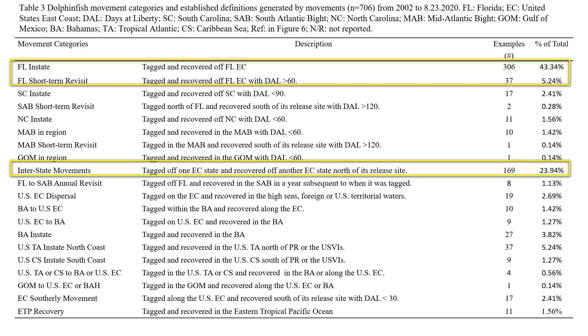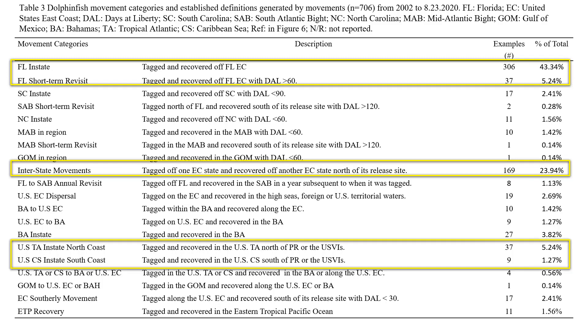A strength within the recapture dataset is interstate movements — 169 movements of fish between states along the east coast, representing almost 24% of the movement dataset, with many interesting pathways and movement speeds. We're also seeing an uptick in recoveries within the Caribbean Sea, now at about 6.5% of the total recapture dataset from U.S. tropical Atlantic and Caribbean Sea locations. With more participation in the Mid-Atlantic Bight, these numbers should rise rapidly given dolphin is the second highest targeted offshore game fish species behind bluefin tuna in that region.